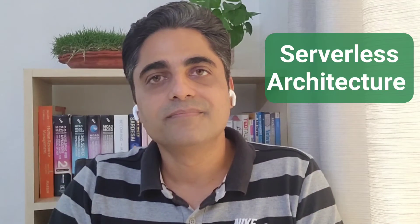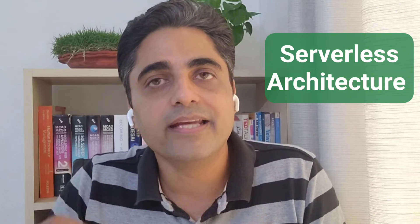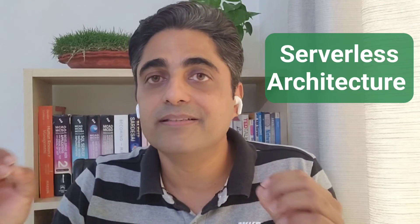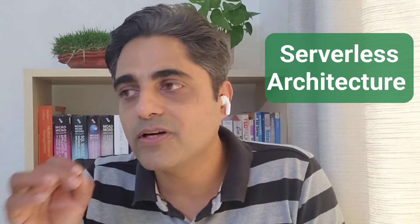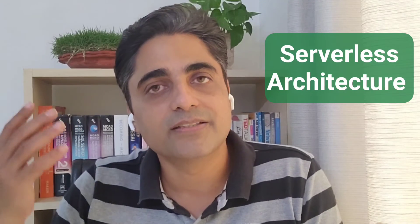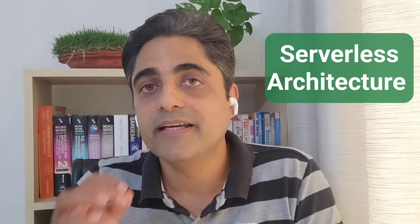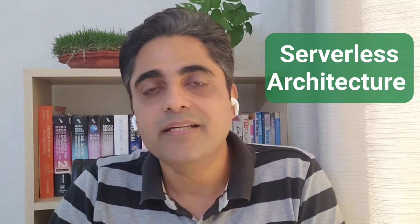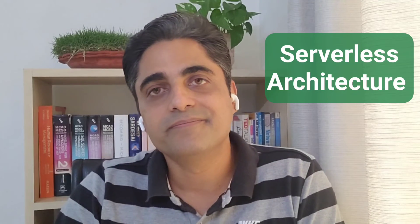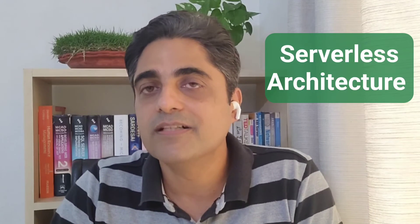The next trend is serverless architecture. Serverless architecture runs on cloud technology and allows developers to create and support software with zero administration — you don't have to manage or upgrade servers. Many companies provide serverless architecture services, including Amazon, Google, and Microsoft. Many businesses are switching to serverless software because they don't want to invest in IT infrastructure, making serverless architecture a growing trend.